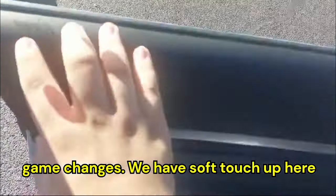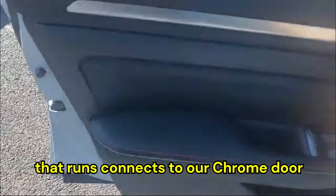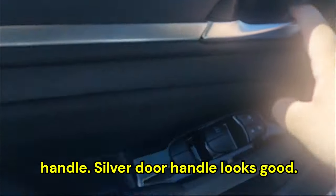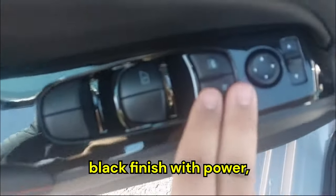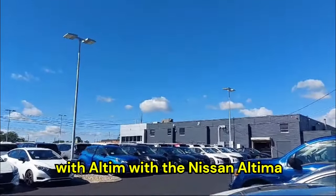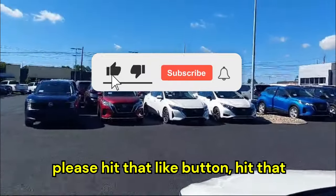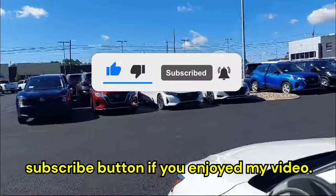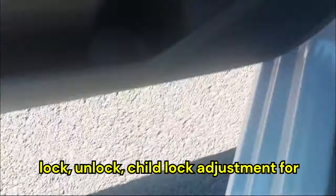When we come to the front, the game changes. We have soft-touch up top, cool silver trim that connects to the chrome door handle, more soft-touch below with red stitching, and a glossy black finish. I want to give my gratitude to Stucky Nissan of State College who let me spend some time with the Nissan Altima. All four power window controls, lock/unlock, child lock, mirror adjustment, and cup holders are here, and the seats have automatic adjustment.